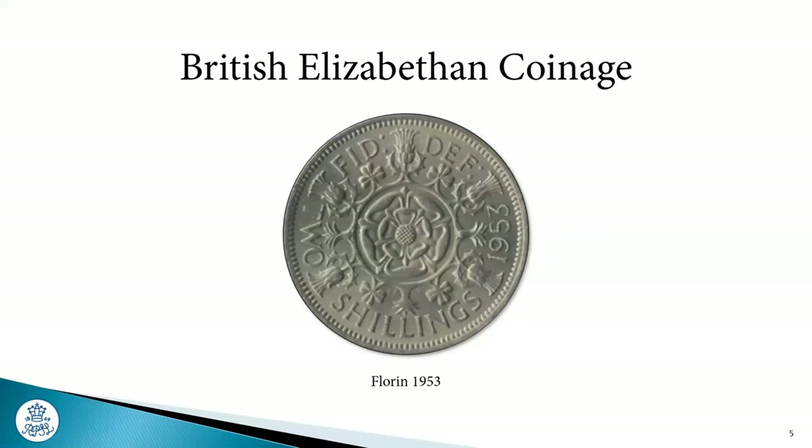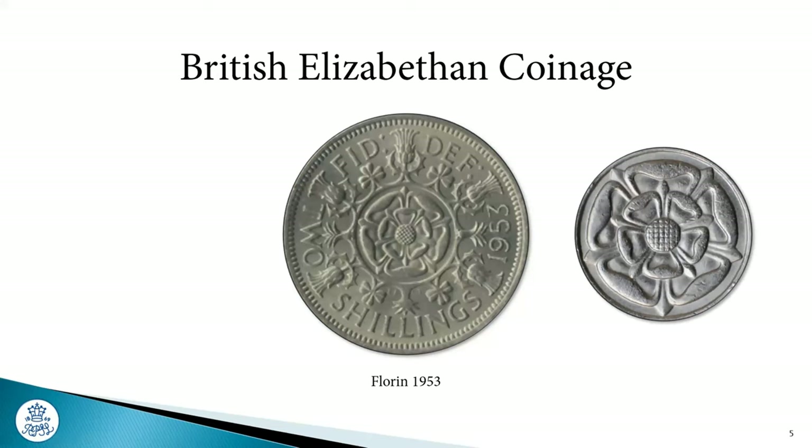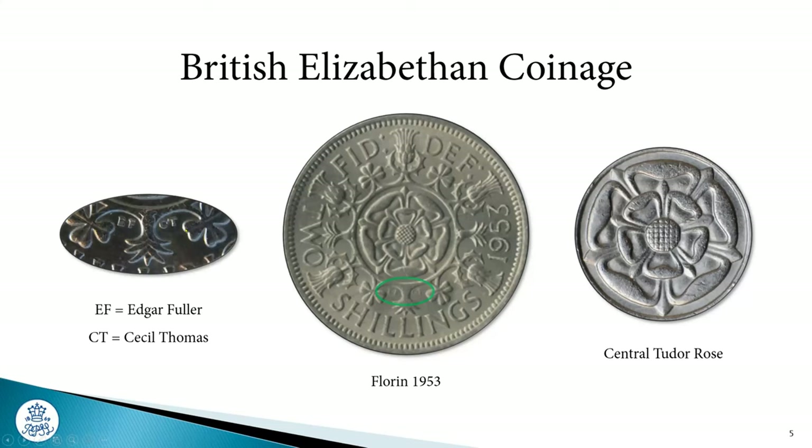This is a two-shilling piece, a florin, as we call it in the UK, dated 1953. If you look at the design in the middle, we've got a Tudor rose, and if you look very carefully in the middle you've got some little initials: EF and CT. EF was for Edgar Fuller, who shared the design work with Cecil Thomas, and CT of course is Cecil Thomas. Trying to mount one of these into my exhibit was actually good fun — have you ever tried to work out how you mount a coin into a stamp exhibition?